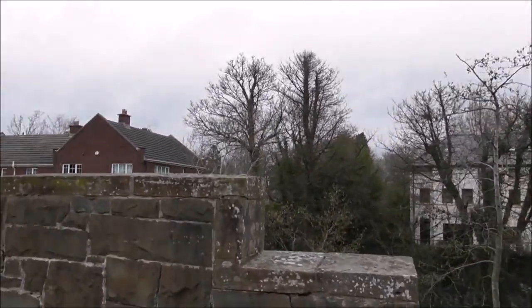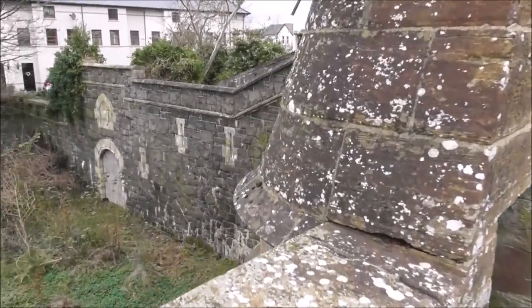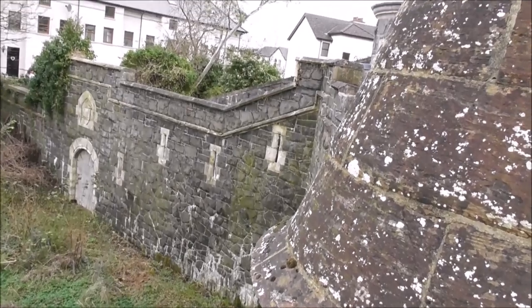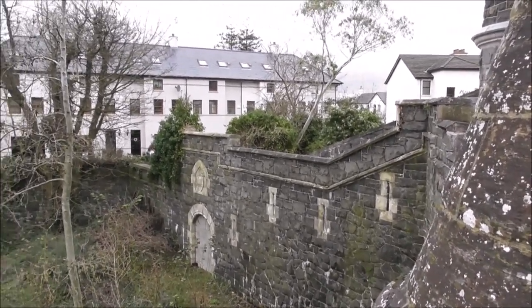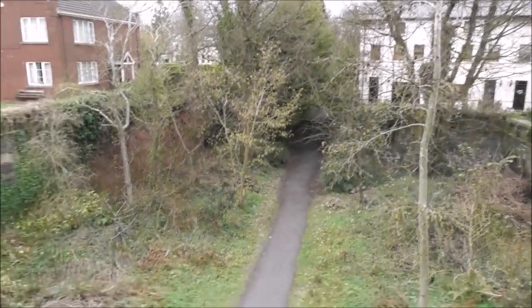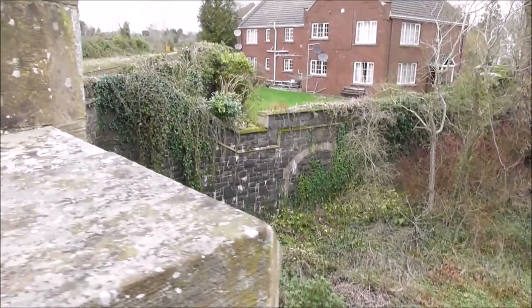The place has charm, and it has character, and it has architecture. And there's a walkway down here as well, and I'll get onto that hopefully.